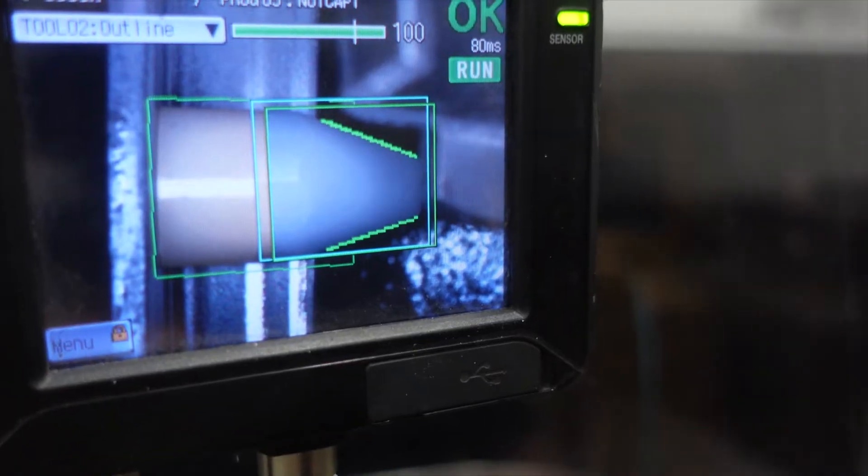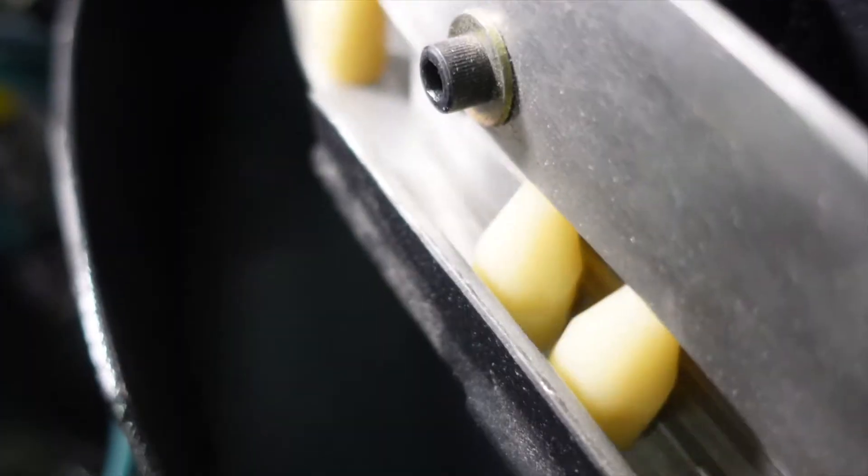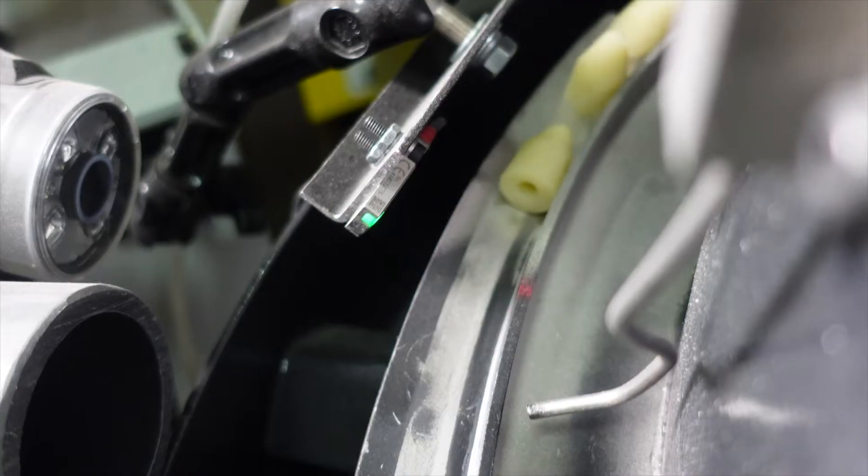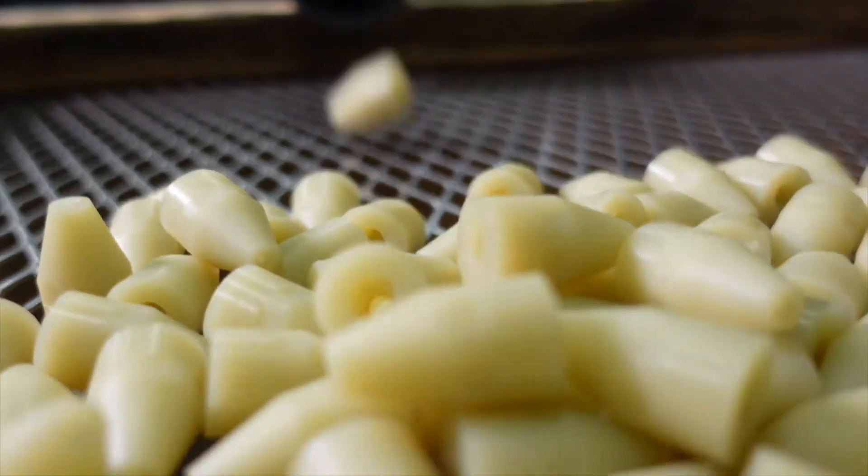we're using a vision system that is very, very accurate. So in this case there's a tolerance set up. The vision system is taking a picture of every part and that part must fit that silhouette or that picture. If it does not, it is rejected automatically out of the system.